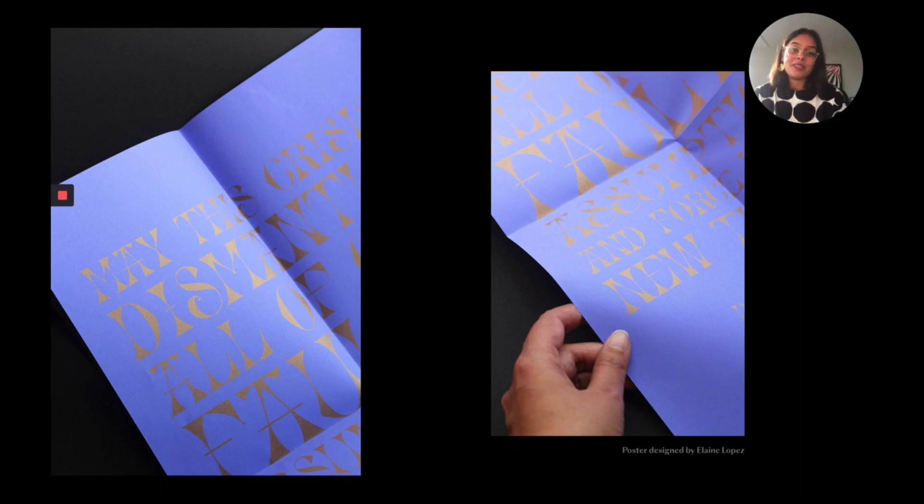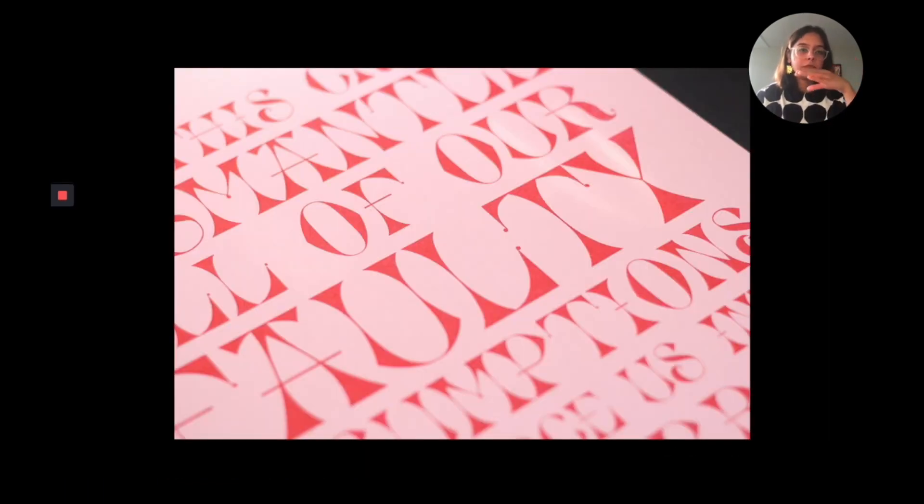Elaine Lopez, who was my mentor at the time, was kind enough to use my typeface to design a fold-out poster, which I then RISO-printed gold on purple paper and included with the zine. So there were 30 posters and 30 zines. This is a really nice close-up showcasing the details of the typeface Pirouette, which she used for the fold-out poster.